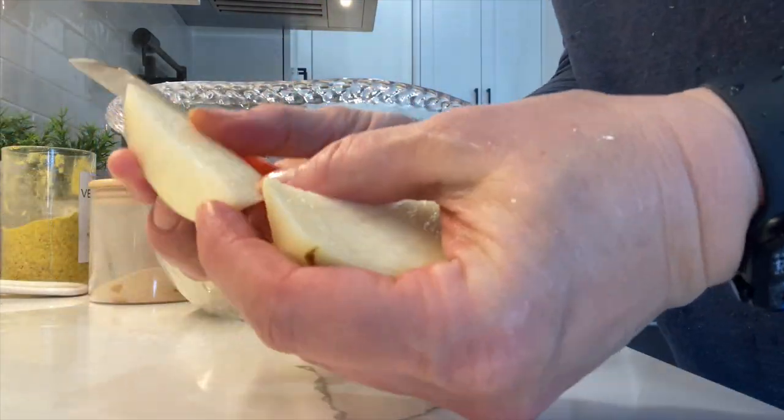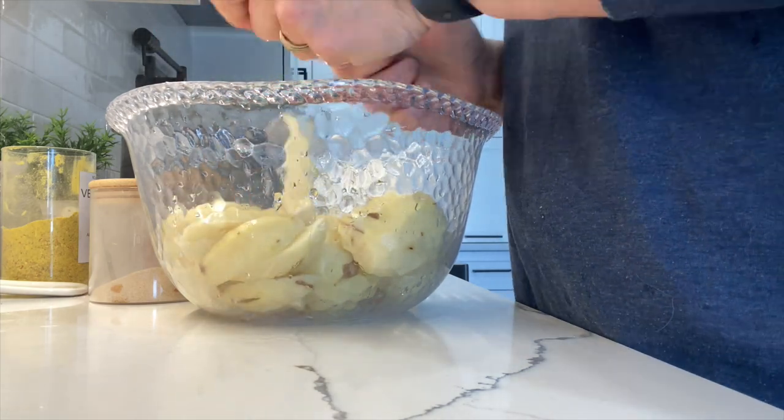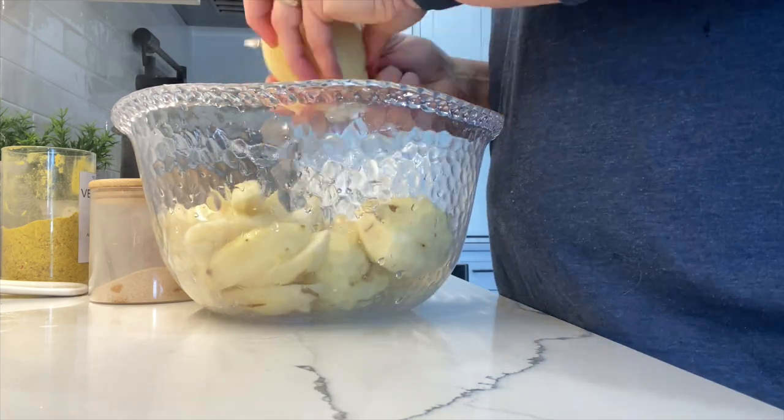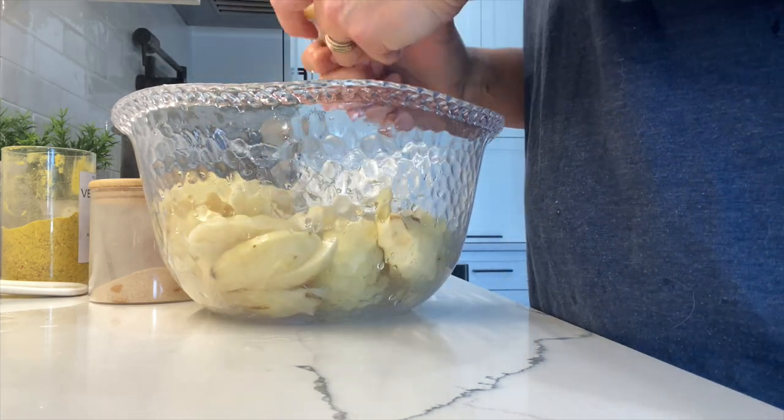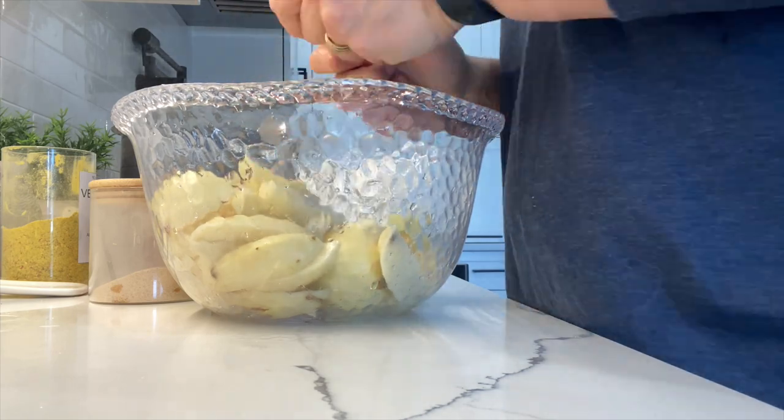It's time to get my potatoes ready. I cut them in half lengthwise and then cut each half into fours lengthwise. Then I season them with the same seasonings as the chicken — garlic, salt, pepper, paprika, and some vegeta.